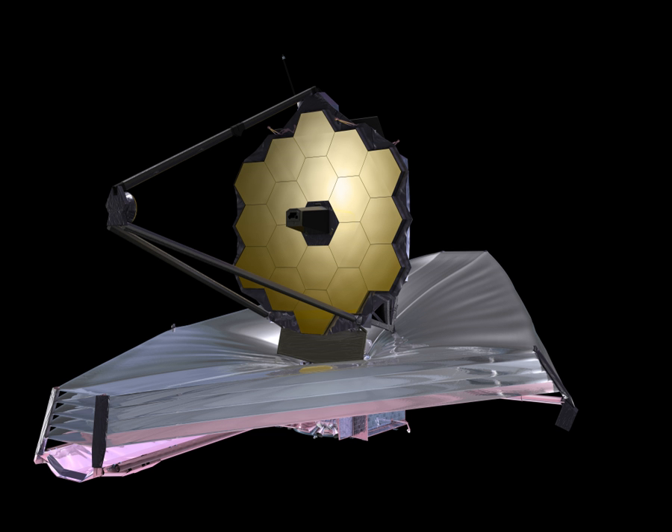NIRCam and MIRI feature starlight-blocking coronagraphs for observation of faint targets such as extrasolar planets and circumstellar disks very close to bright stars. The infrared detectors for the NIRCam, NIRSpec, FGS, and NIRISS modules are being provided by Teledyne Imaging Sensors, formerly Rockwell Scientific Company. The James Webb Space Telescope Integrated Science Instrument Module uses SpaceWire to send data between the science instruments and the data handling equipment.